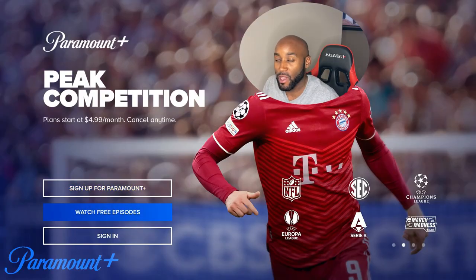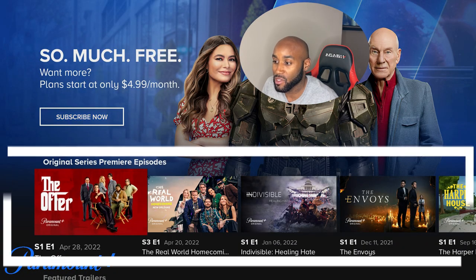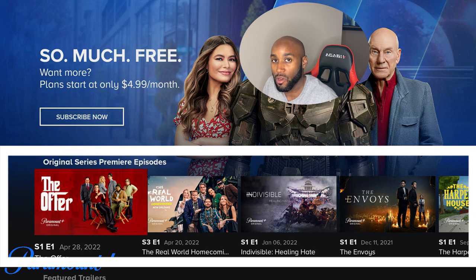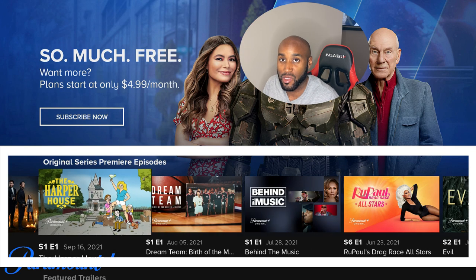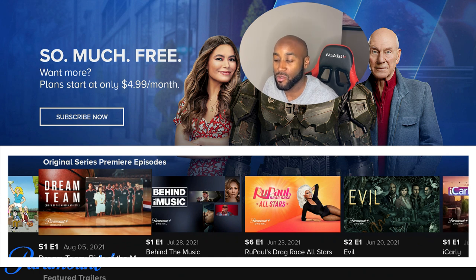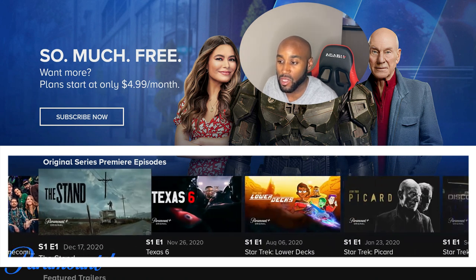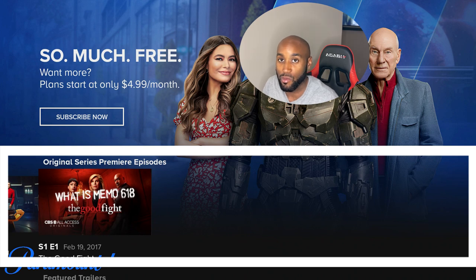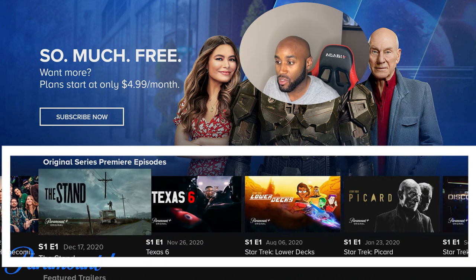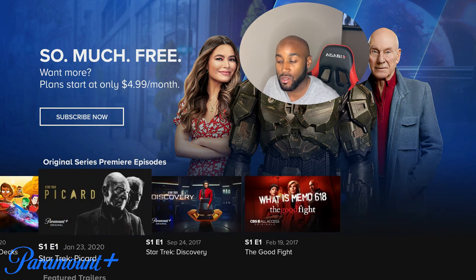The first one is Paramount Plus. If you're not aware, they do offer free content — watch free episodes. It brings us to the original series that you can start watching right now. They have mainly season one, episode one teaser episodes to try to bait you into buying the streaming service, but you can check these out for free. It's a small selection, but they have a lot of original series premiere episodes. They have additional shows like The Stand and their Star Trek version, Picard.